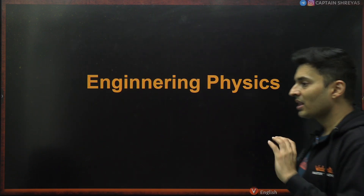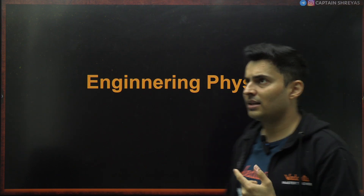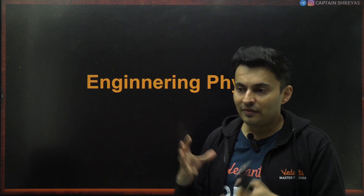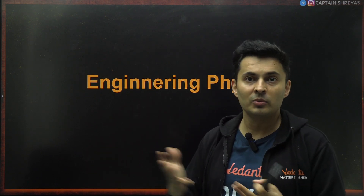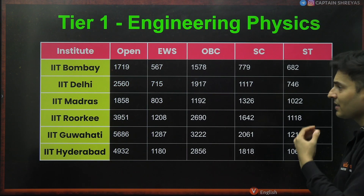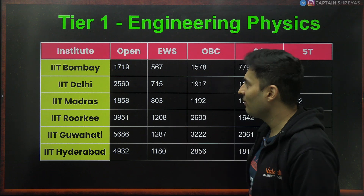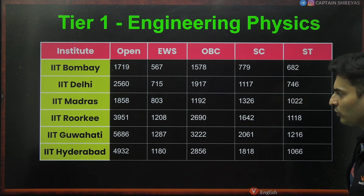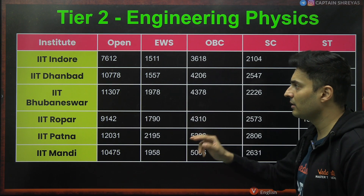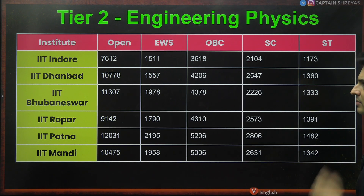Talking about engineering physics — it's different from MSc physics. MSc physics is pure science; engineering physics deals with engineering applications of physics. It could involve analyzing geology to find mineral or ore deposits, predicting earthquakes, or even space technology. It's a crazy branch — a lot of people love it, especially if you love both physics and mathematics. Bombay 1719, Delhi 2560, Madras 1800, Roorkee 3900, Guwahati 5600, Hyderabad 4900. Tier 2: Indore 7600, Dhanbad 10700, Bhubaneswar 11300, Ropar 9000, Patna 12000, Mandi 10400. Engineering physics is not available in Tier 3 IITs.